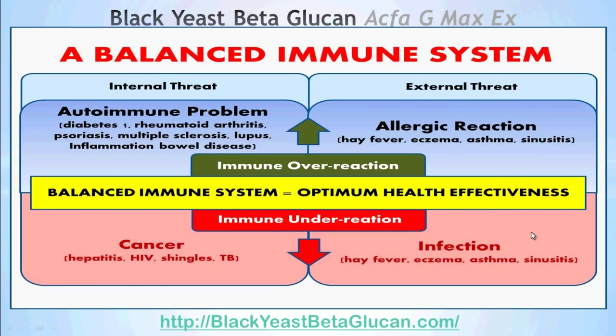For an under-responsive or under-reactive immune system, internal threats include cancer, hepatitis, HIV, shingles, and tuberculosis. External threats for an under-reactive immune system would include infections such as hay fever, eczema, asthma, and sinus. Ideally, what we want for our body is a balanced immune system — one that is neither over-reactive nor under-reactive, but at an optimum level. Only with this balanced immune system can we have a healthy body.